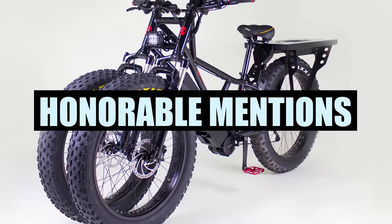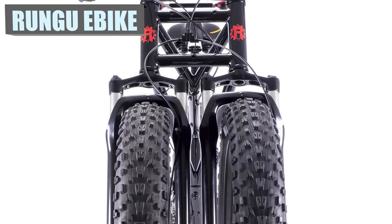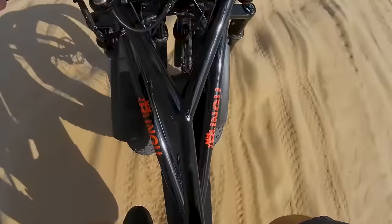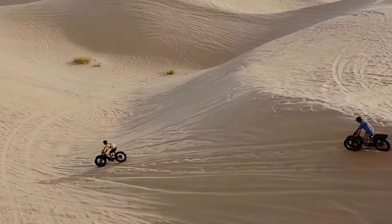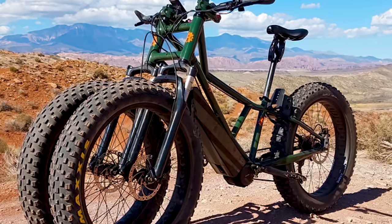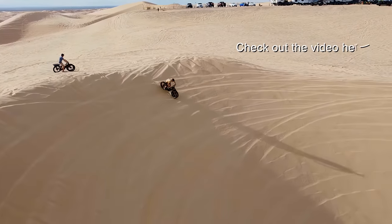The two-front wheel design isn't exactly new. You might remember when we covered the Rungu Dually in our Five Most Innovative Electric Bike Companies Made in America video. The only difference between this beast and the AD3 is that the Dually wasn't built with accessibility in mind. The Dually is an all-terrain mountain e-bike capable of tackling a variety of surfaces with maximum stability. To learn more about the Rungu Dually, click the card in the top right or check the link in the description below.